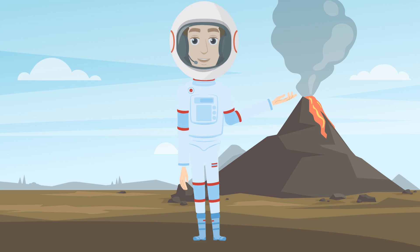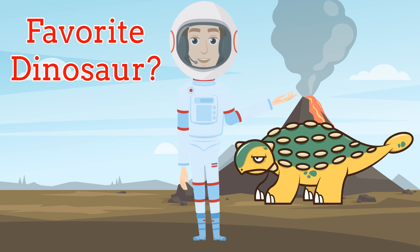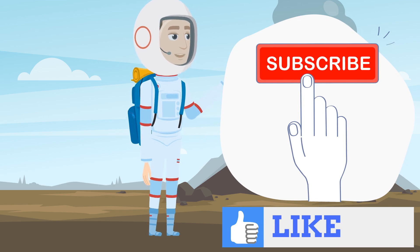Thanks for coming with me to learn about dinosaurs. Which dino is your favorite? Mine is the Ankylosaurus. For more adventures with me, make sure you press the subscribe button and like the video. Gotta go!